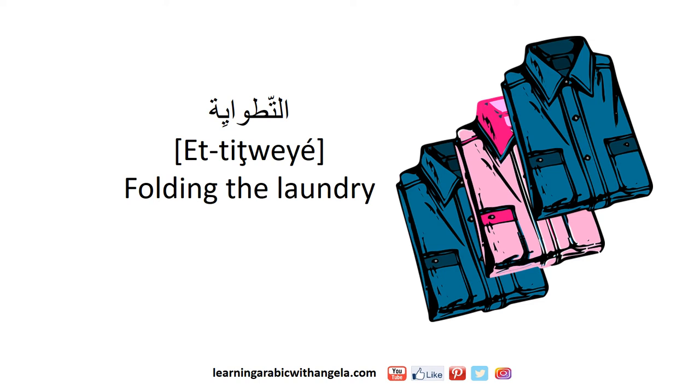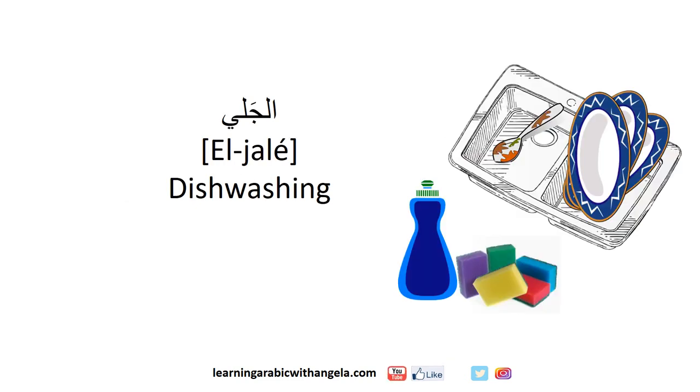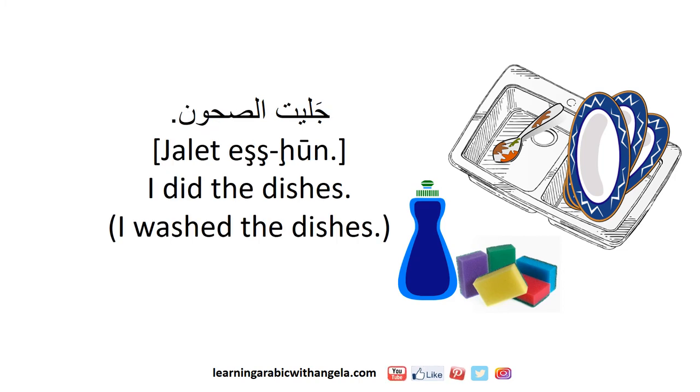التطوية means folding the laundry. الجلي means dishwashing. جليت الصحون means I did the dishes or I washed the dishes.